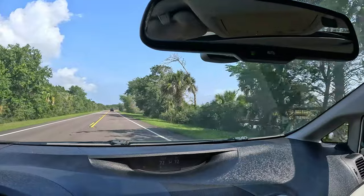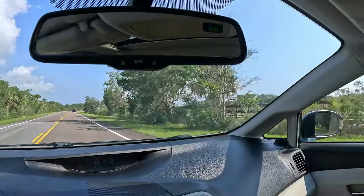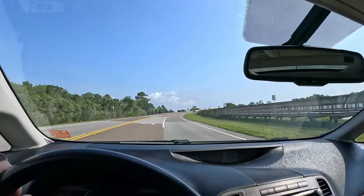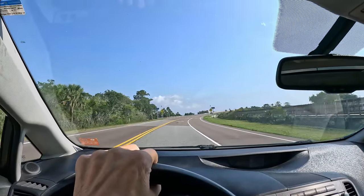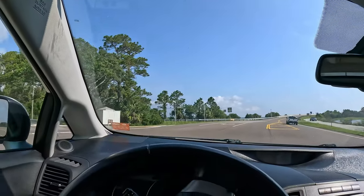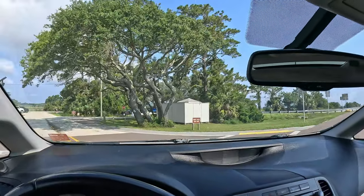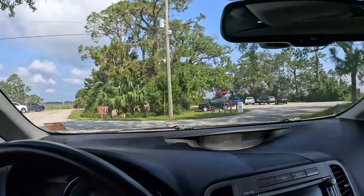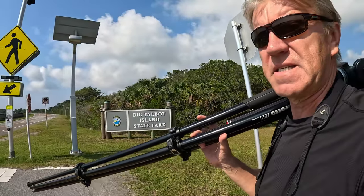See? That's the Spoonbill Pond over there. Hopefully there are a bunch of birds. Going to park in the parking lot. Let's go and see — Big Talbot Island State Park.